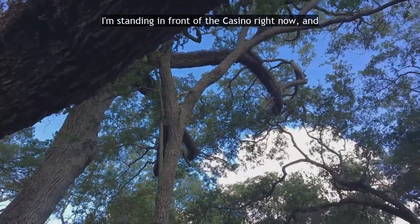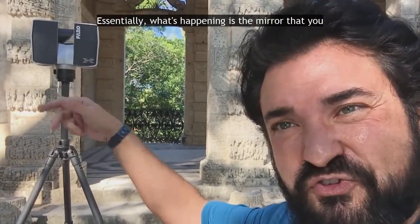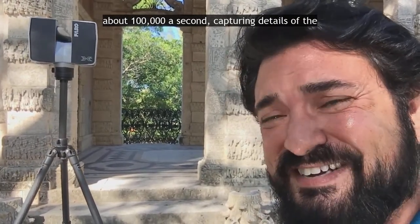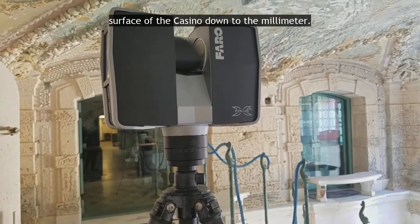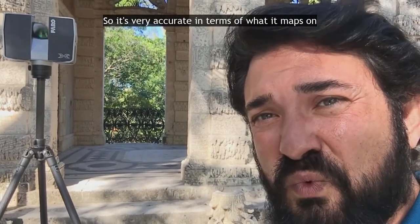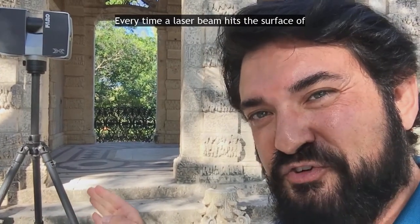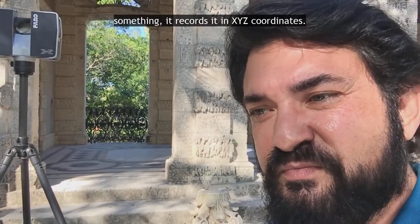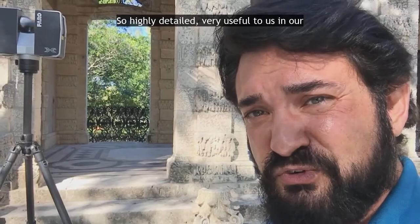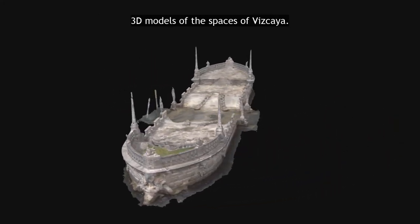I'm standing in front of the casino right now, and the device that you see behind me is a laser scanner. Essentially, the mirror that you see flipping around is throwing out laser beams at about 100,000 a second, capturing details of the surface of the casino down to the building. It is very accurate in terms of what it maps on the surface and gives a good sense of the form in 3D. Every time a laser beam hits the surface of something, it records it in XYZ coordinates — highly detailed, and very useful to us in our conservation efforts and in generating 3D models of the spaces at Vizcaya.